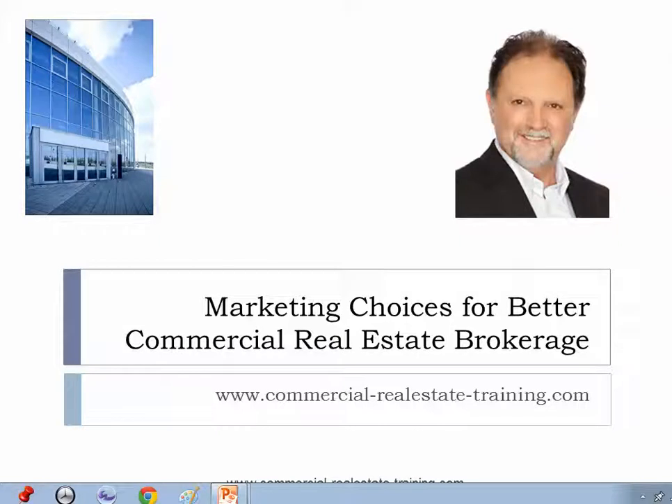Welcome, you're listening to John Hyman from Commercial Real Estate Online. The website to contact us is commercial-realestate-training.com. This is one of the many training videos that we put out for commercial real estate brokers and agents around the world when it comes to helping them with their sales, leasing and property management activity. This particular video is all about the marketing choices for better commercial real estate brokerage today, given the market conditions, the types of properties and also the sales or leasing requirement.